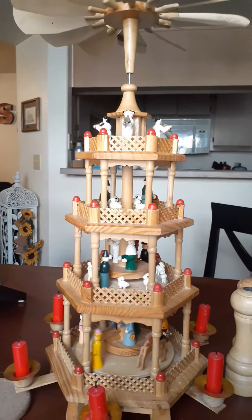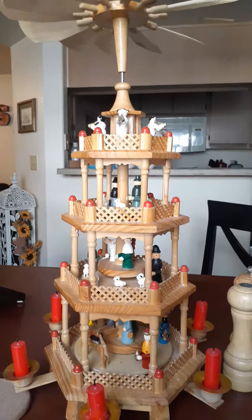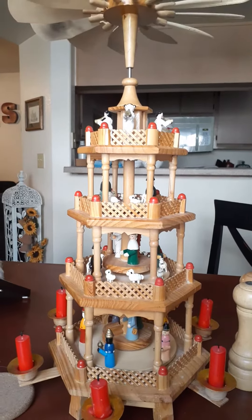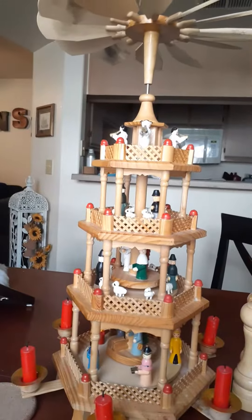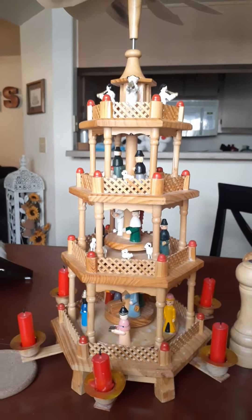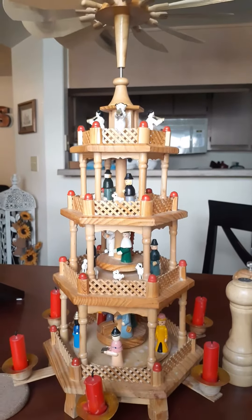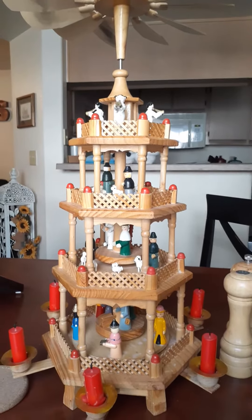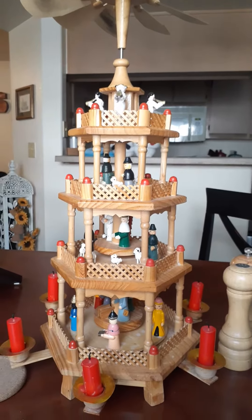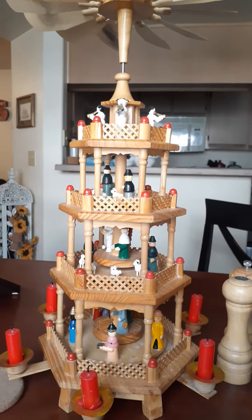We bought this in Germany, so this is an authentic German pyramid. You can see the black on the vanes up there from how many times we've lighted it, and I think you all have fond memories of this. I love that we have so many memories together as a family around it.